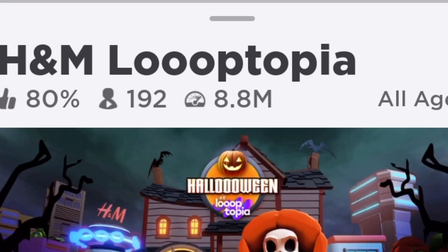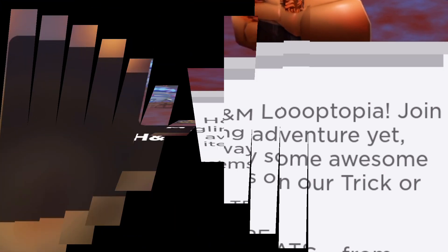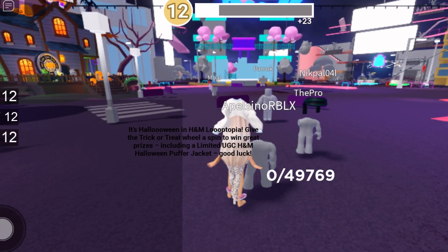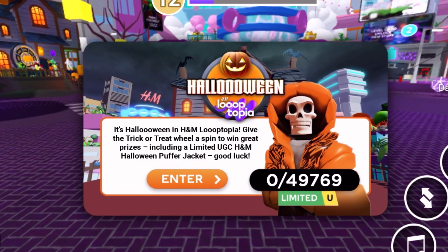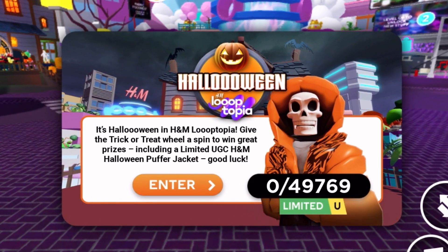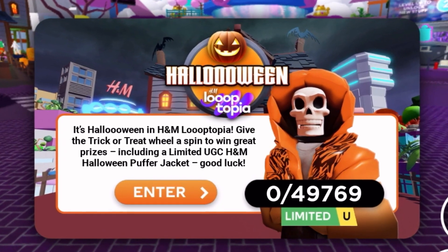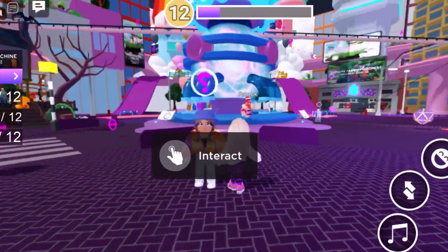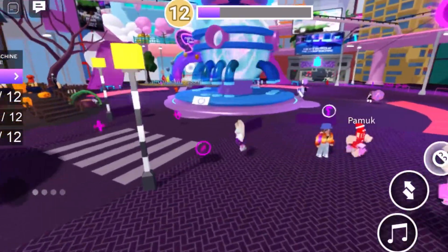Hey peeps, how y'all doing? There's a new free limited puffer jacket in H&M Looptopia. All you have to do is join this game and when you log in it says it's Halloween in H&M Looptopia — give the trick-or-treat wheel a spin to win great prizes, including a limited UGC H&M Halloween puffer jacket.